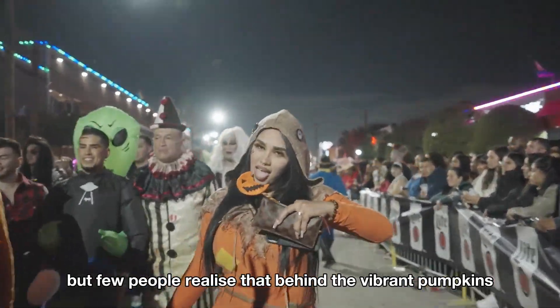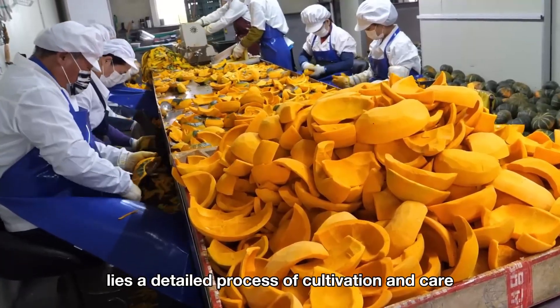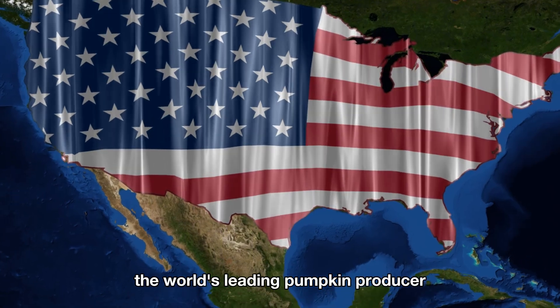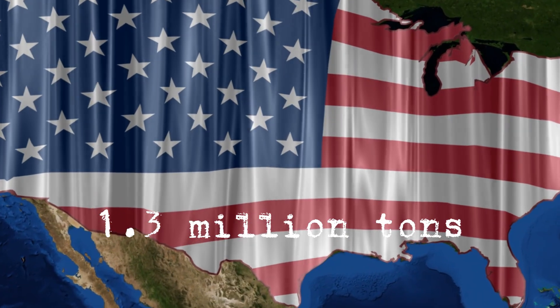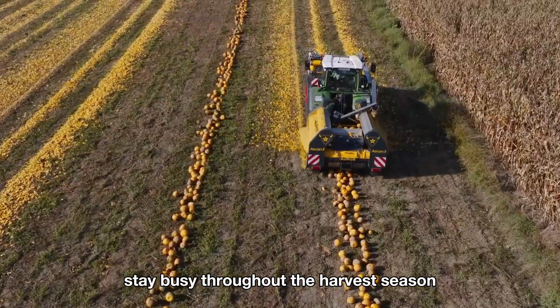But few people realize that behind the vibrant pumpkins lies a detailed process of cultivation and care. In the United States, the world's leading pumpkin producer, about 1.3 million tons of pumpkins are harvested annually, and American farms stay busy throughout the harvest season.